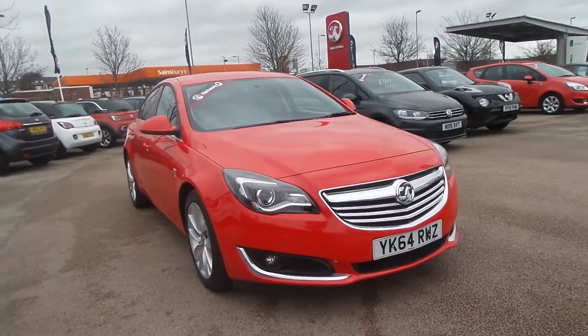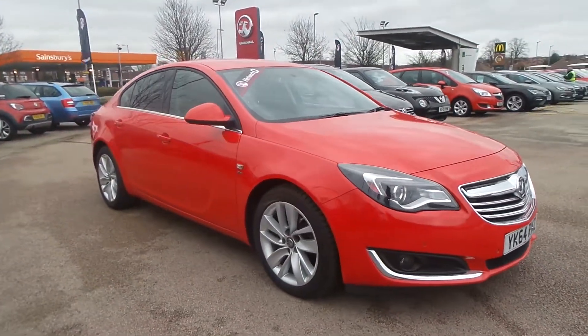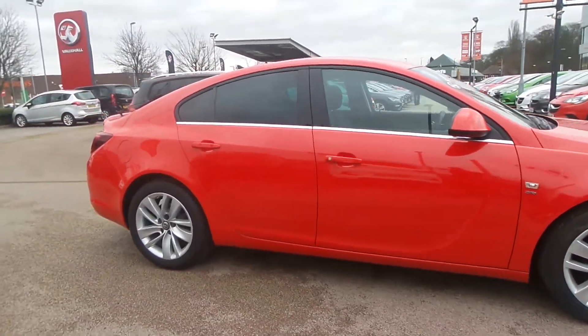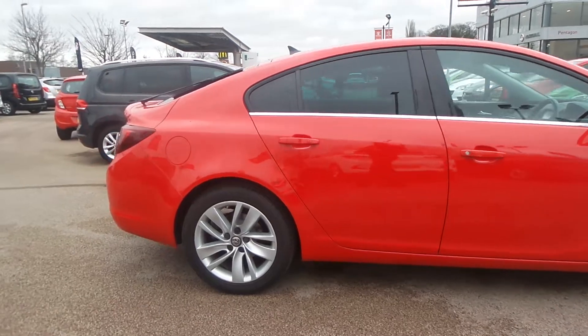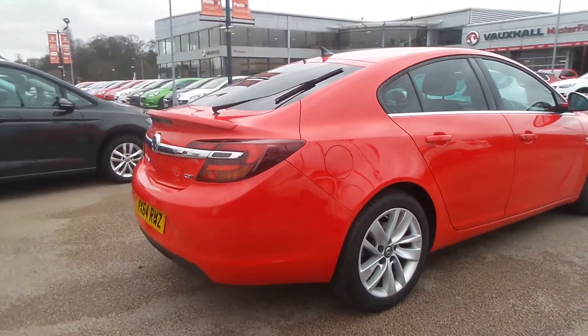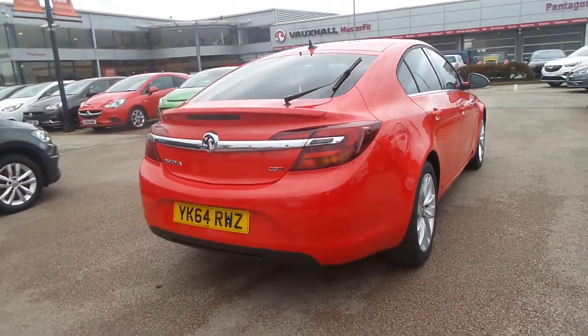Welcome to Pentagon in Nottingham. This is our Vauxhall Insignia SRI Nav. It has a two-litre CDTI engine and features front and rear parking sensors, 18-inch alloys, rear privacy glass, auto on headlights and front fog lamps.